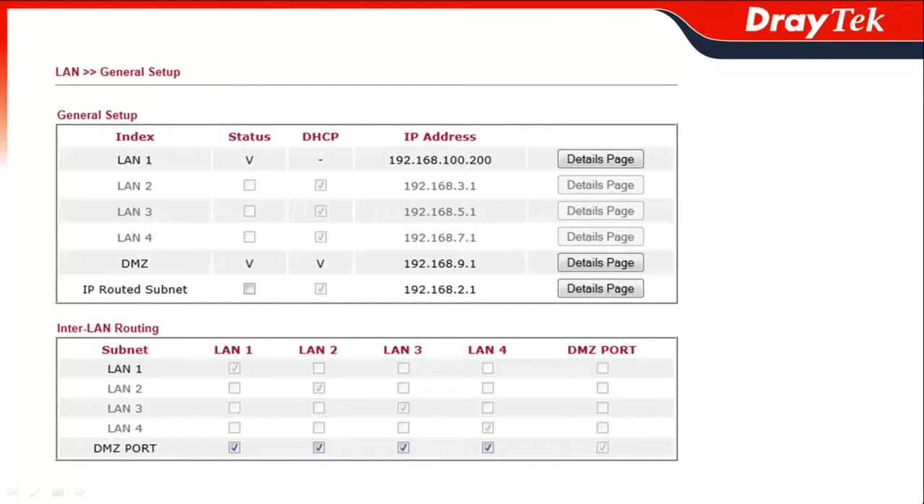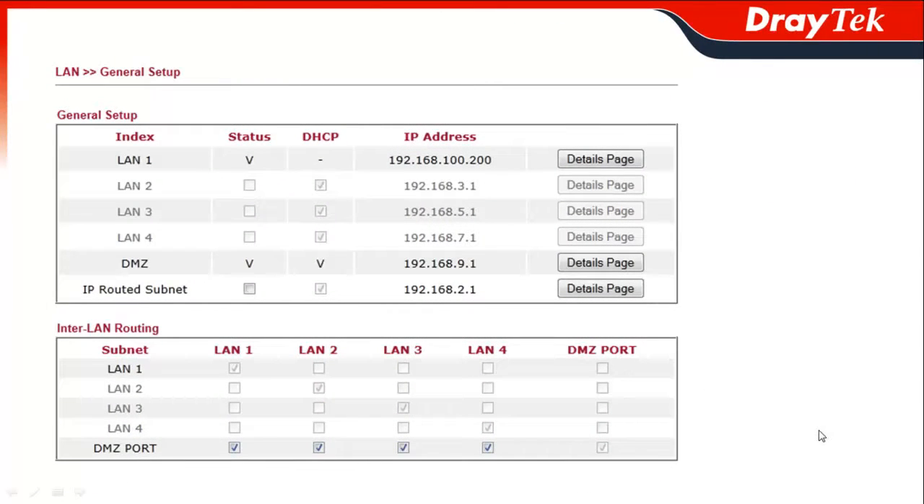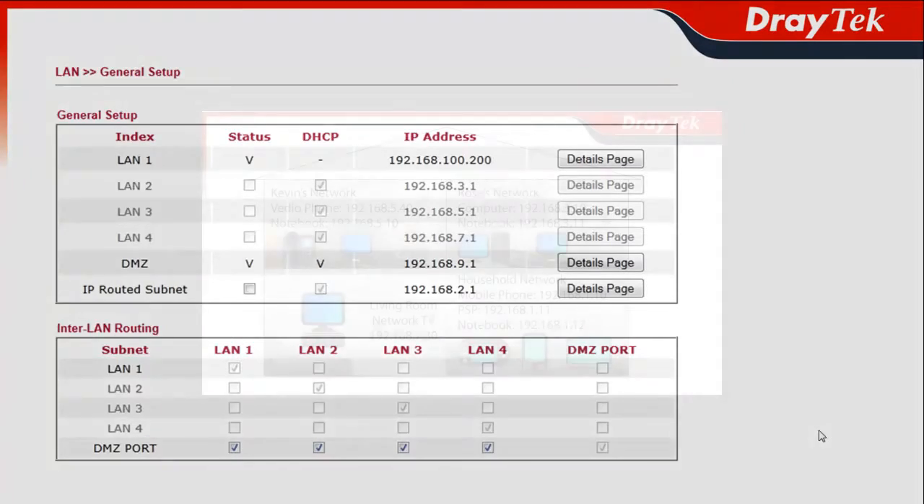One big highlight of the Vigor3200 is its multiple subnet support. This feature allows you to assign different VLAN tags with varying priorities to multiple subnets for the most optimal allocation of network resources. This makes your data communications flow more effectively and gives you more control over which user or group receives which services.